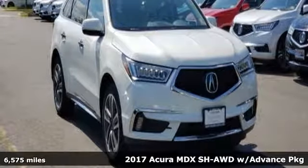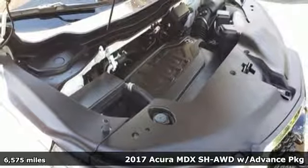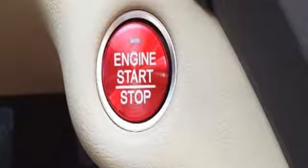Here's a 2017 Acura MDX. Acura has a legacy of innovation, a legacy that continues here. You'll look forward to every drive with features like these.